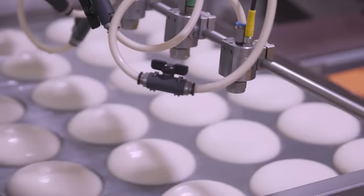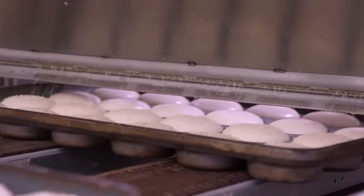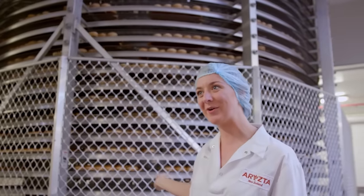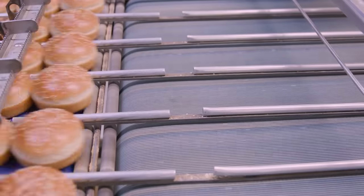In the next step, the buns are glazed, sprinkled with sesame seeds, and sent to the oven for eight to nine minutes at 464 degrees Fahrenheit. After the cooling process, which lasts 27 minutes, the buns are ready to be cut, packed and transported.